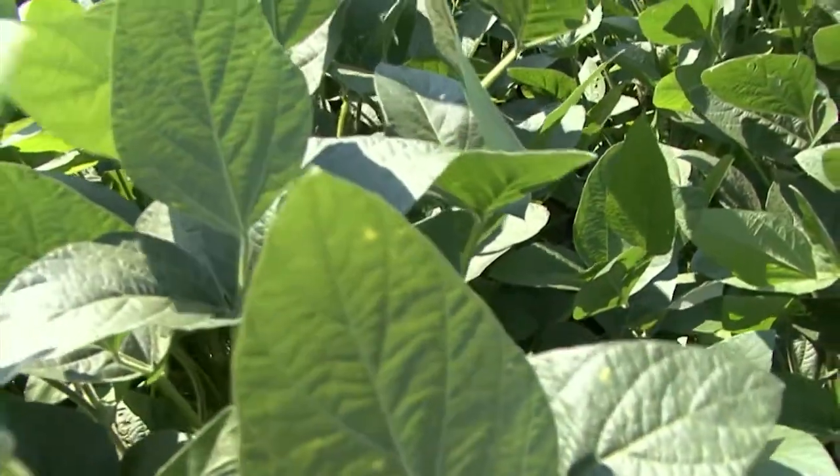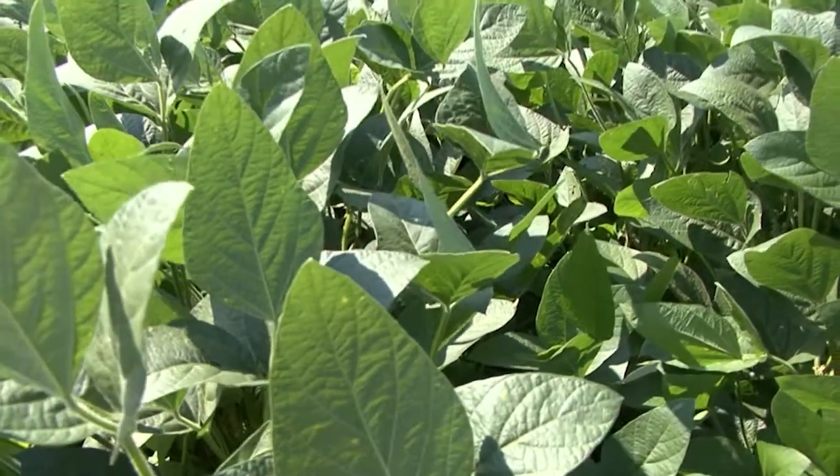My name is Mark Shankle. I'm a research agronomist with Mississippi State University. We're here today at the Pontotoc Ridge Flatwoods Branch Experiment Station, about seven miles south of Pontotoc on highway 15.